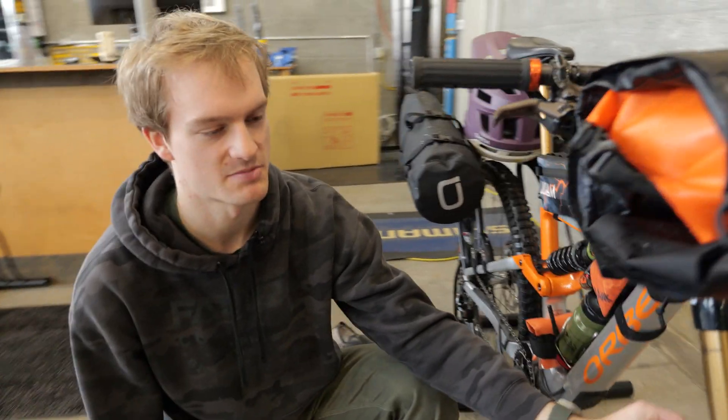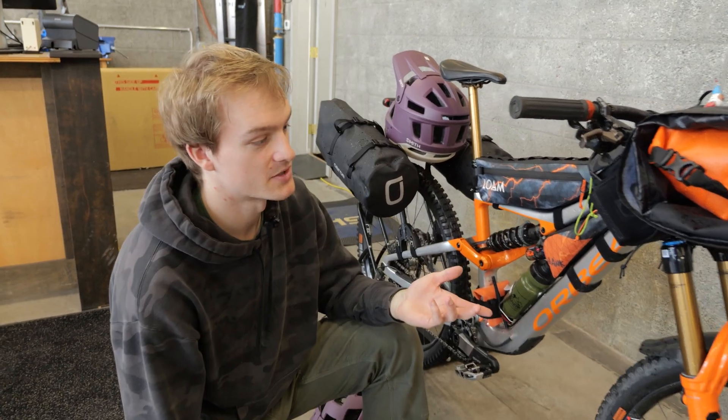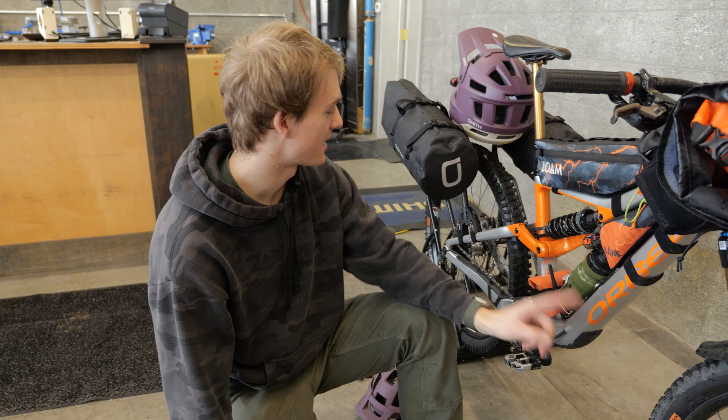But then you also have, similar to the Magic Mary, a really spiky, nice side knob — so a good all-conditions front tire. Similar even to a Maxxis Assegai, and pretty slept on, I think. The Eddy Current is really sick.